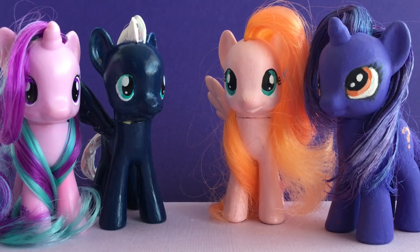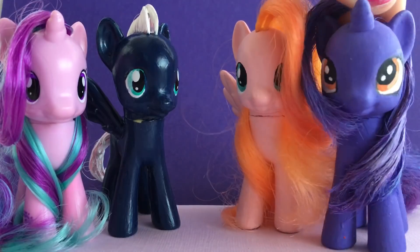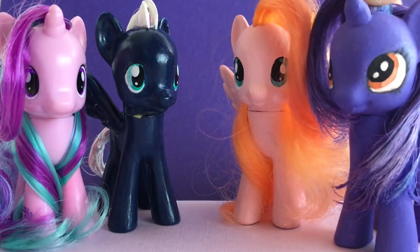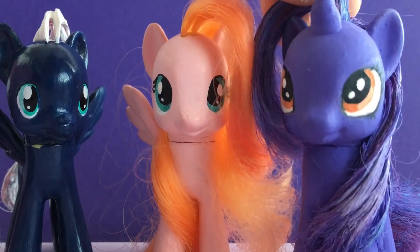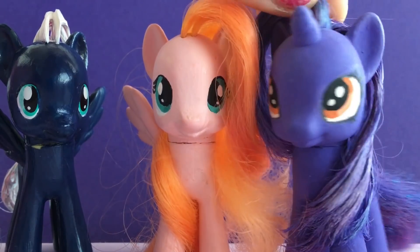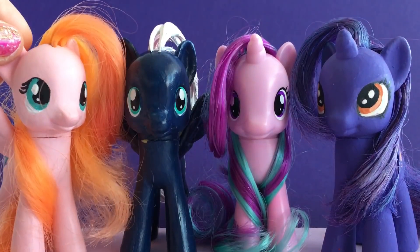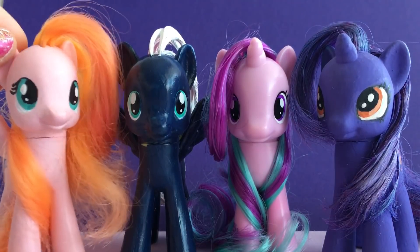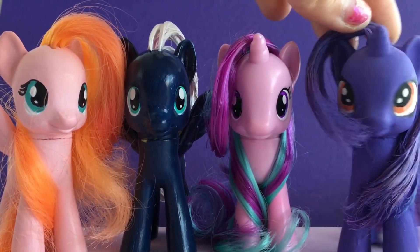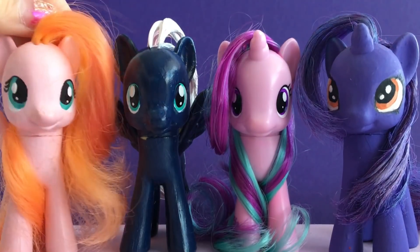We might even make a custom of your OC pony! An OC pony is like an original character, like me and Sweetberry. But please don't ask us to paint your OCs yet — we're only going to do it if the custom showcase series does well. We hope you enjoyed Episode 1 of the Toy Box Sister Custompalooza, and we'll see you in our next video! Stay awesome! Toy Box Sisters, signing out!